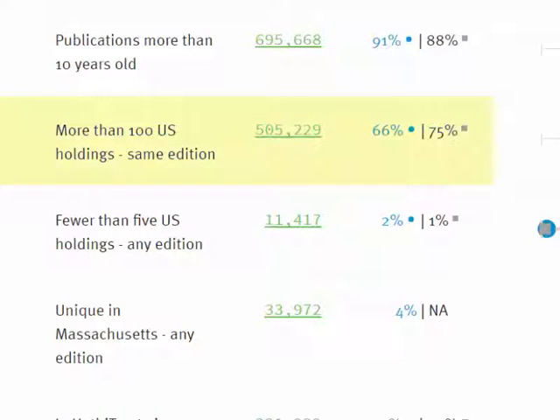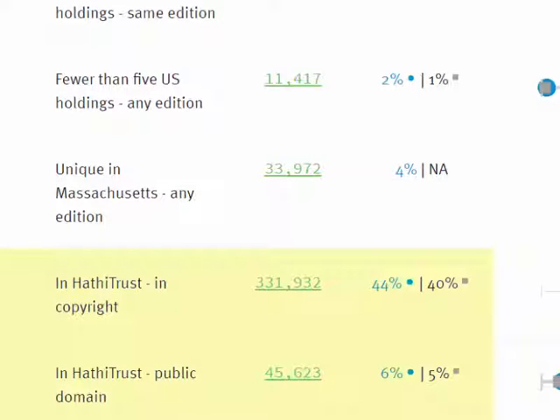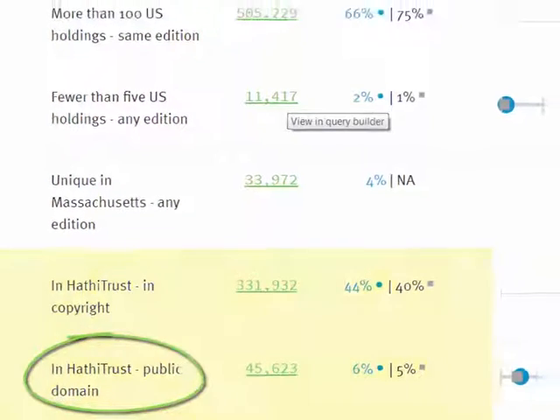We also tally items that are held by more than 100 libraries in the country, items held by fewer than five libraries in the country, items that are unique in the state or province, and two tallies of items represented in the Hathi Corpus — either in copyright or in the public domain.